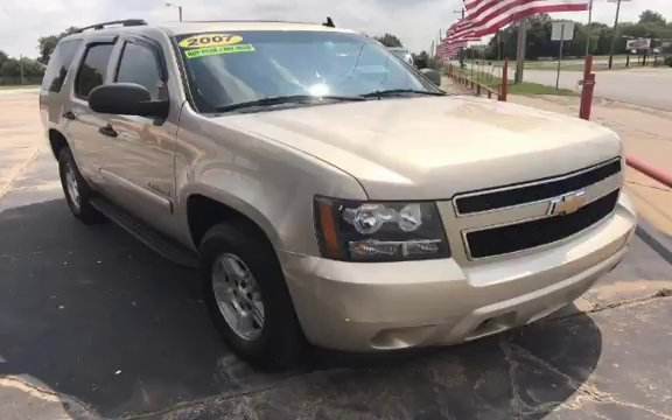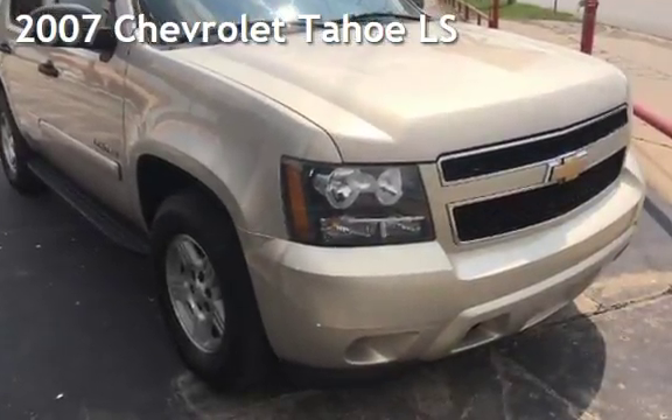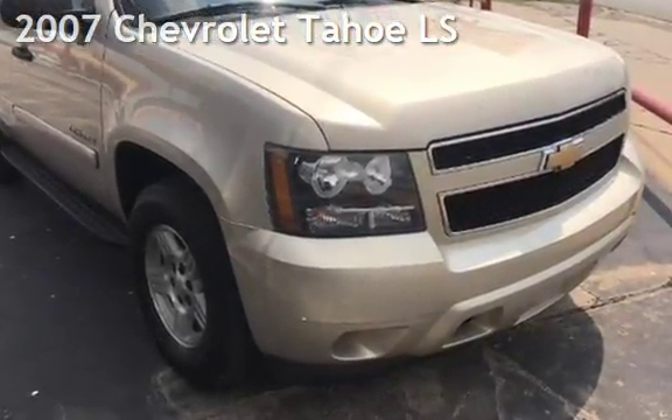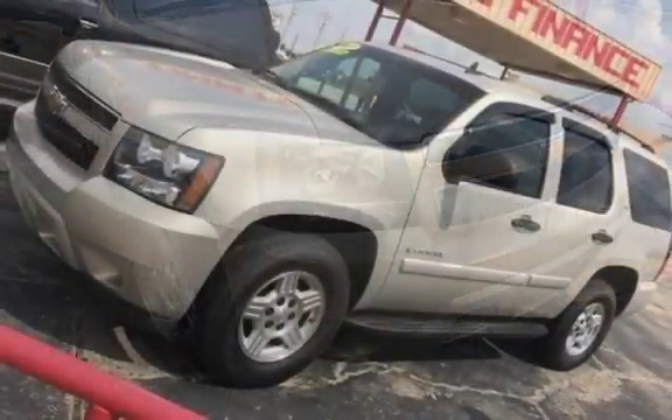CTEKA Tulsa, Oklahoma Best Used Cars, home of the Buy Here Pay Here. Presenting a pre-owned 2007 Chevrolet Tahoe LS. This Chevrolet has less than 131,000 miles on the odometer.